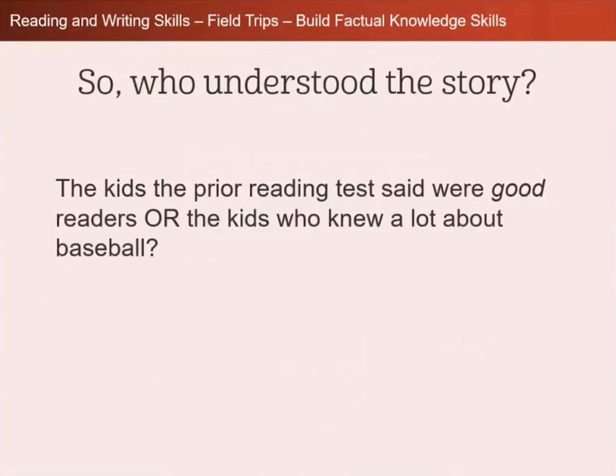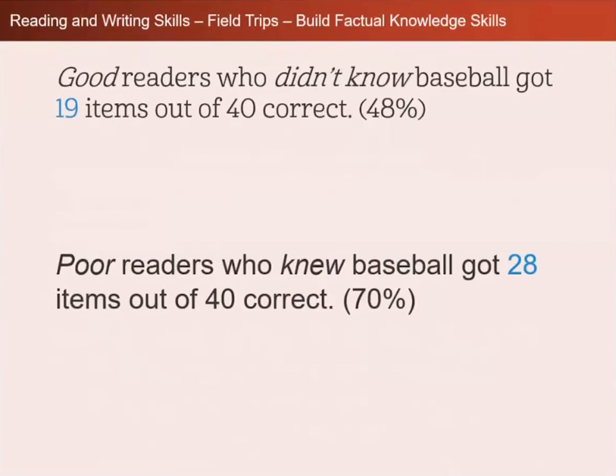The kids who knew a lot about baseball understood the story. The good readers who didn't know baseball only got 19 out of 40 correct — only 48%. Poor readers who knew baseball got 28 items out of 40 correct, so they got 70% because of their background knowledge.